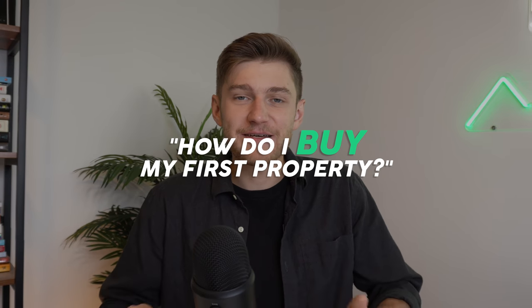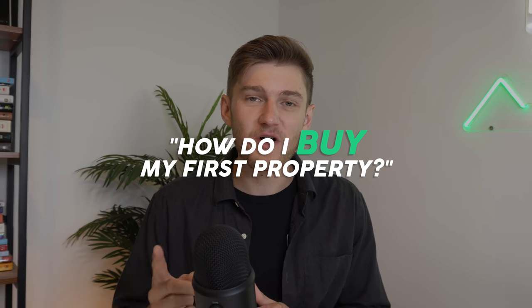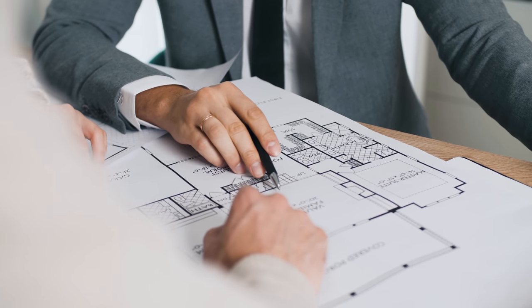Investing in real estate has been hands down one of the best moves I've made in my early 20s to help kickstart my path towards financial freedom and recurring income. But something everyone wants to know, and I get asked this all the time: how do I take that leap towards purchasing that first property? How much do you need down on the property? What do I look for in a good piece of real estate? What makes a good investment?